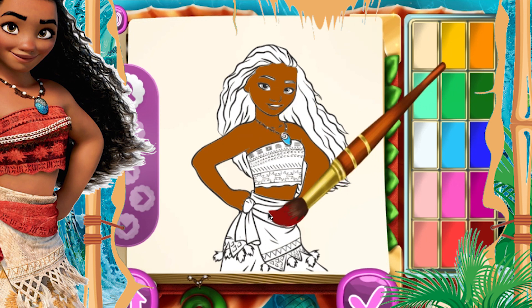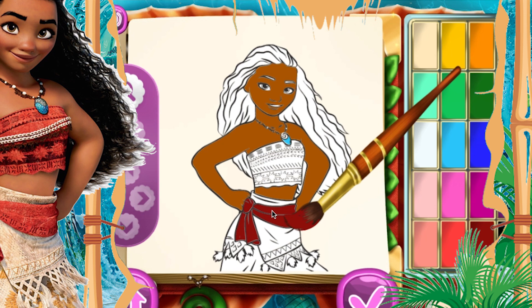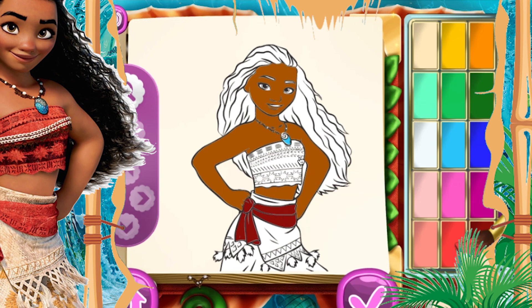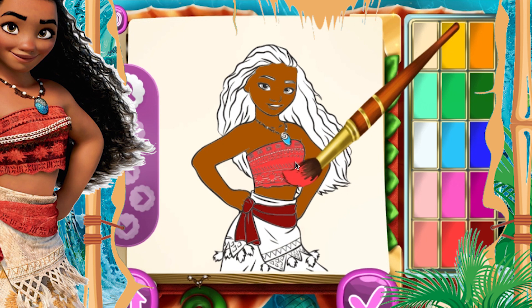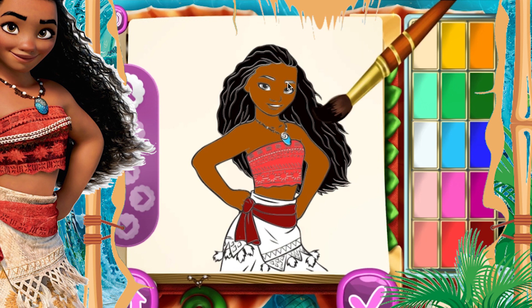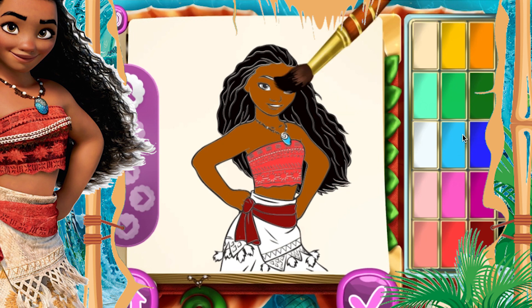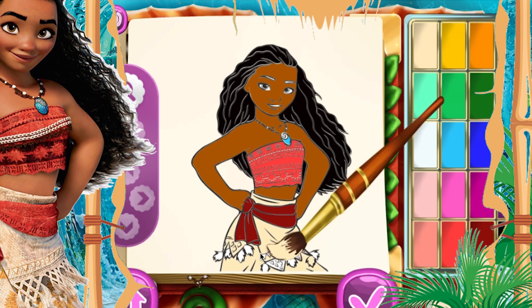Alright, and her dress will be light orange color. For her eyebrows, we will be using the color black. And red. Now we will be using the color for the skirt, and some glue for the beautiful dress.